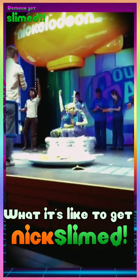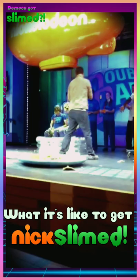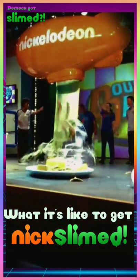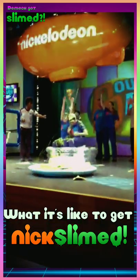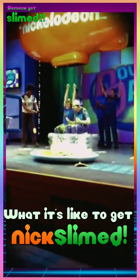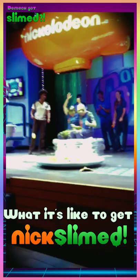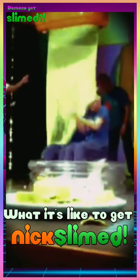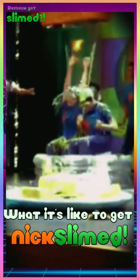Getting Nickelodeon slimed is exactly how it looks. It's like getting a huge quantity of GAK, or slime made with liquid starch and glue, poured all over you. And I gotta say, the experience was great and I don't regret it in the least bit, but it did take a very long time to get cleaned up, and even after a few days, the slime wasn't completely gone.